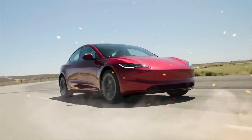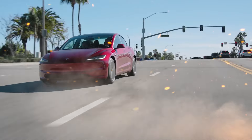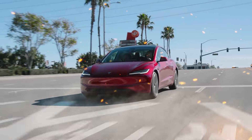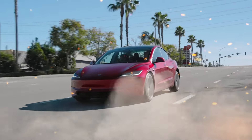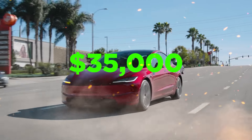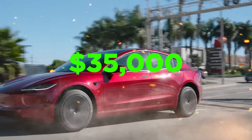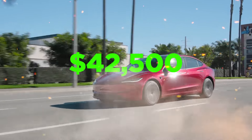Those counting on the full $7,500 discount must take delivery before the 2023 cut-off. These expiring credits, combined with anticipated price hikes next year, make purchasing or leasing in 2023 more appealing. The shrinking subsidies in 2024 increase the effective cost of Tesla models — what was once a $35,000 Model 3 balloons to over $42,500 next year, a significant affordability barrier.